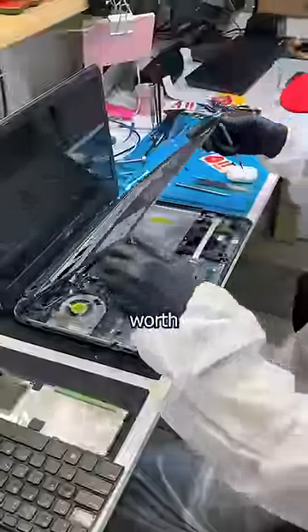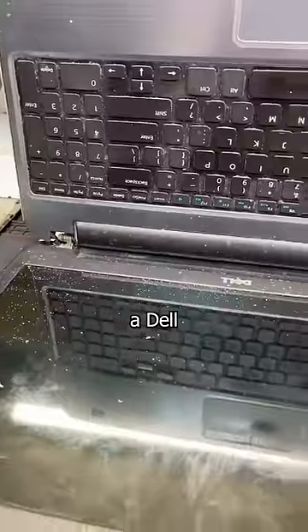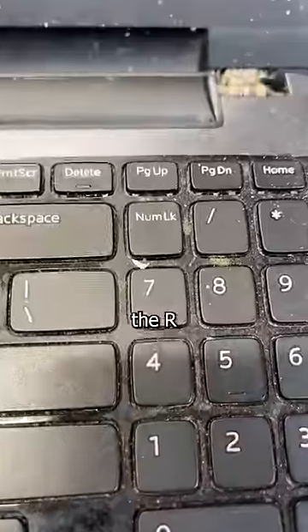At what point is a laptop not worth fixing? This point. This is a Dell Inspiron 15R, and the R stands for repulsive.